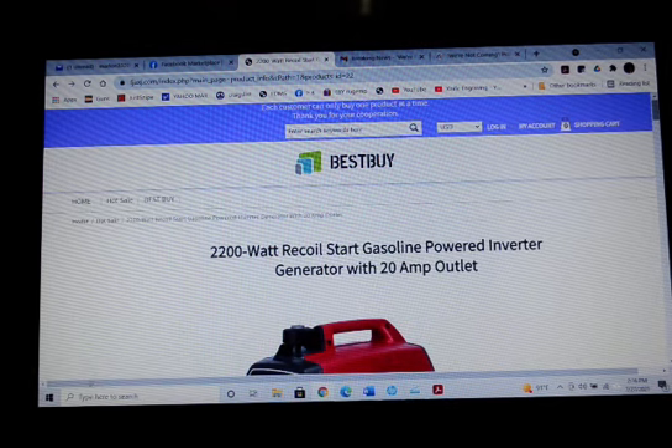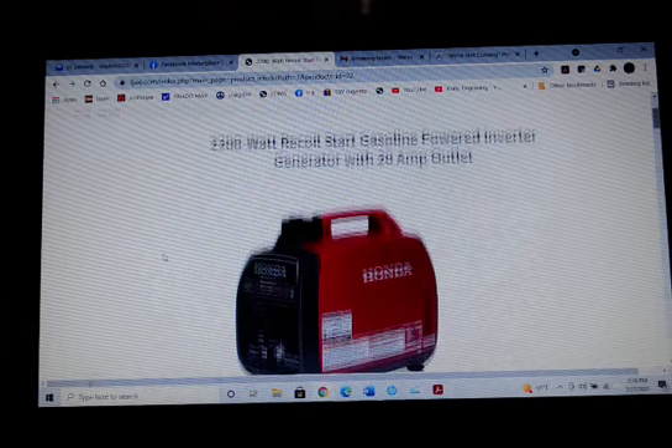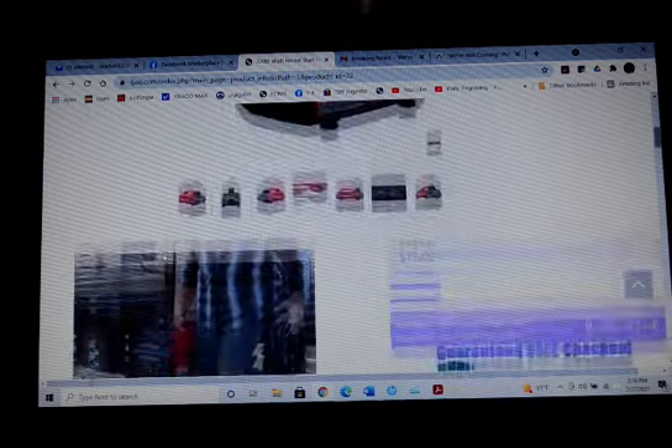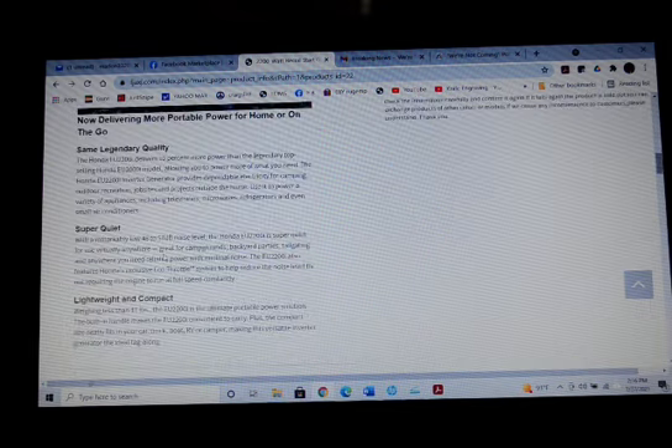One of the tip-offs is they have a note on the top that says each customer can only buy one product at a time. Thank you for your cooperation. I think that's because they keep the purchase under $100, and that way if they do get charged, it'll be a simple misdemeanor and nobody is going to go after them.